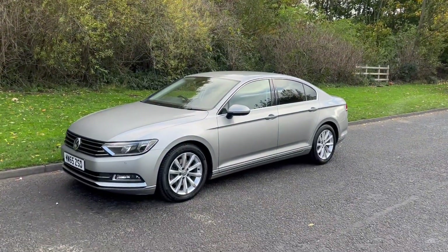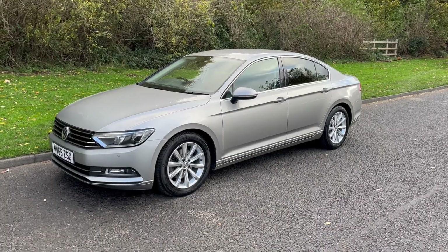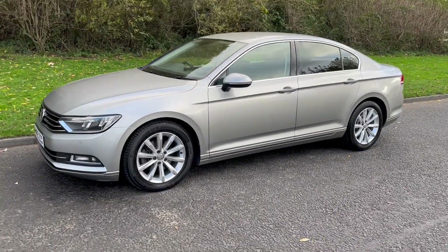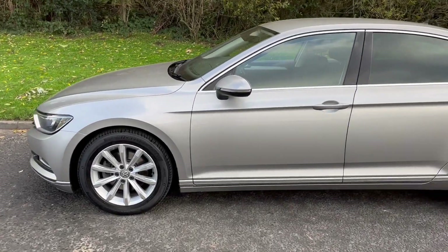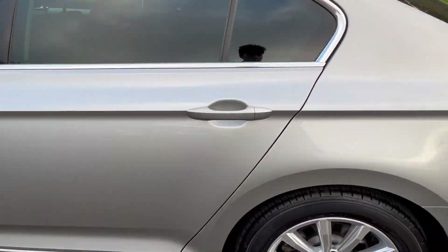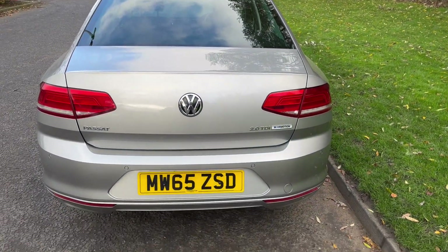Hi there, it's Adam at Foldington St Hexham and today I'm showing you around this 65 VW 2.0 TDI Blue Motion Tech SE Business, finishing in this really nice silver metallic.